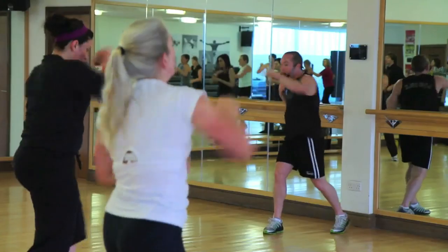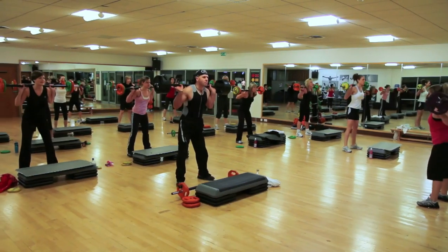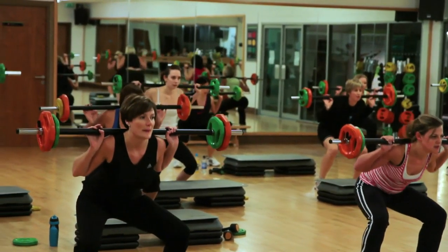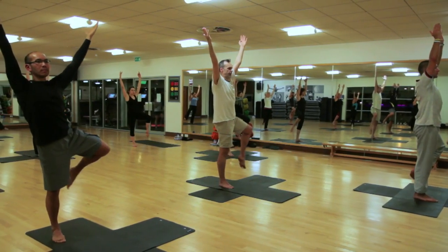The classes that we've got at David Lloyd are superb. Most clubs have got over 100 classes a week. We've got classes where you can burn 1000 calories a class. We've also got holistic classes like yoga and pilates which are obviously much more relaxing. So really something for everyone.